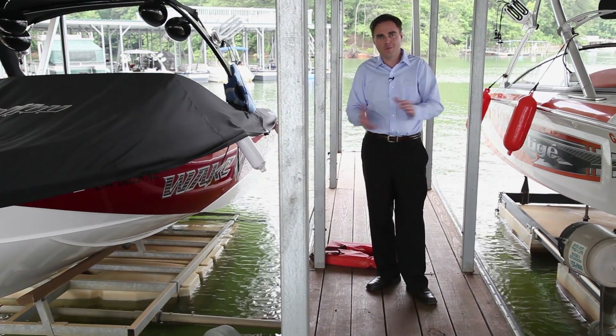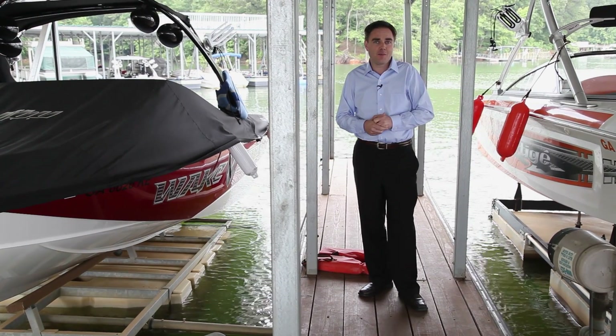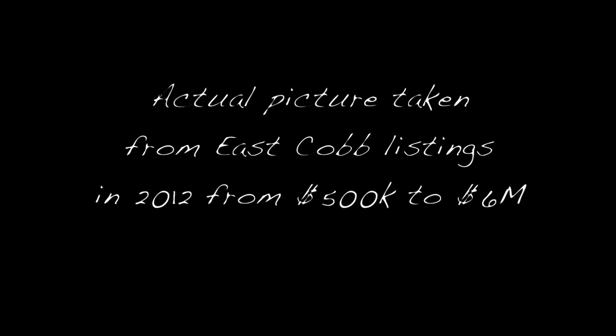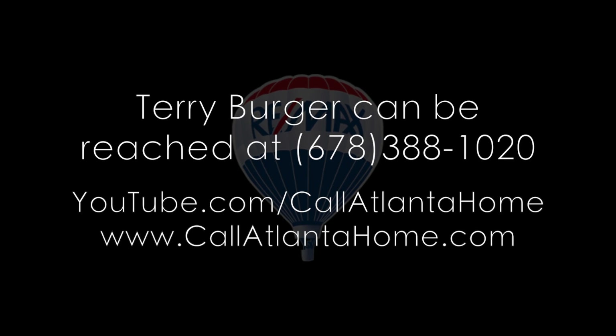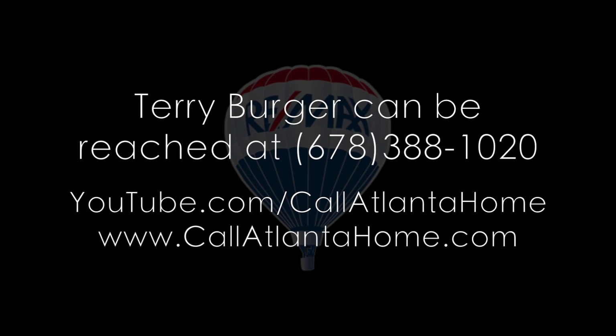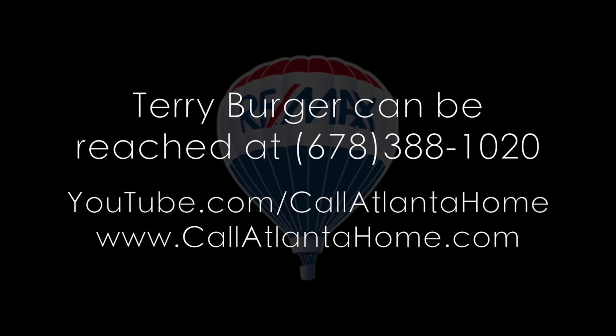That's all I have on the pictures. If you have any questions about these pictures, just call me at 678-388-1020. I'll see you next time.